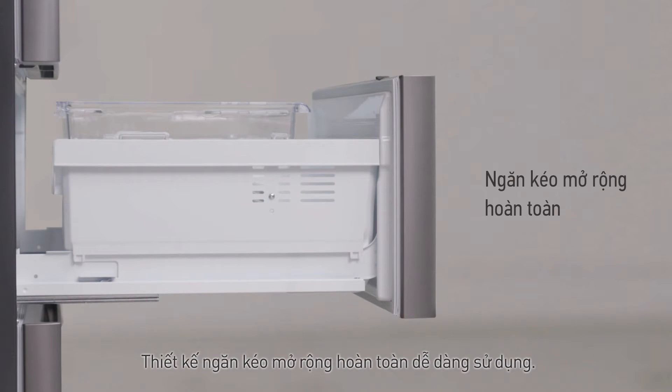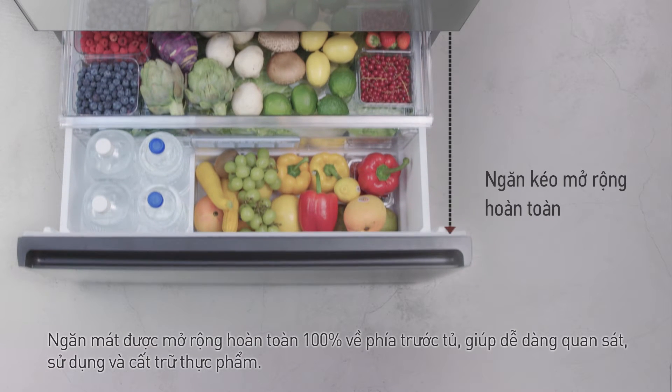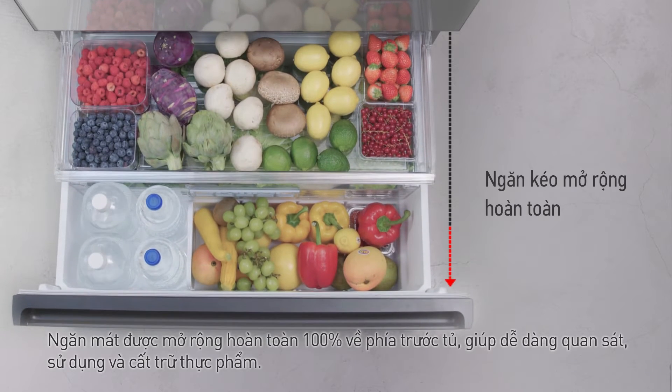Thiết kế ngăn kéo mở rộng hoàn toàn, dễ dàng sử dụng. Ngăn mát được mở rộng hoàn toàn 100% về phía trước tủ, giúp dễ dàng quan sát, sử dụng và cất giữ thực phẩm.